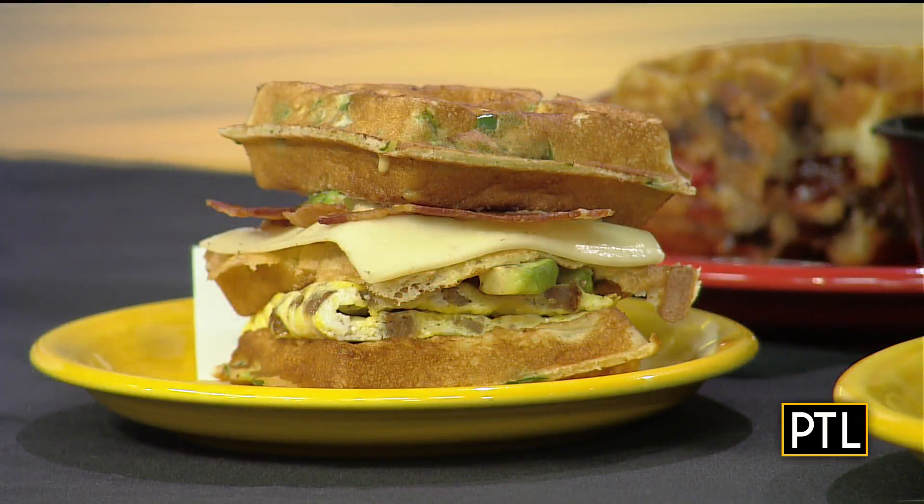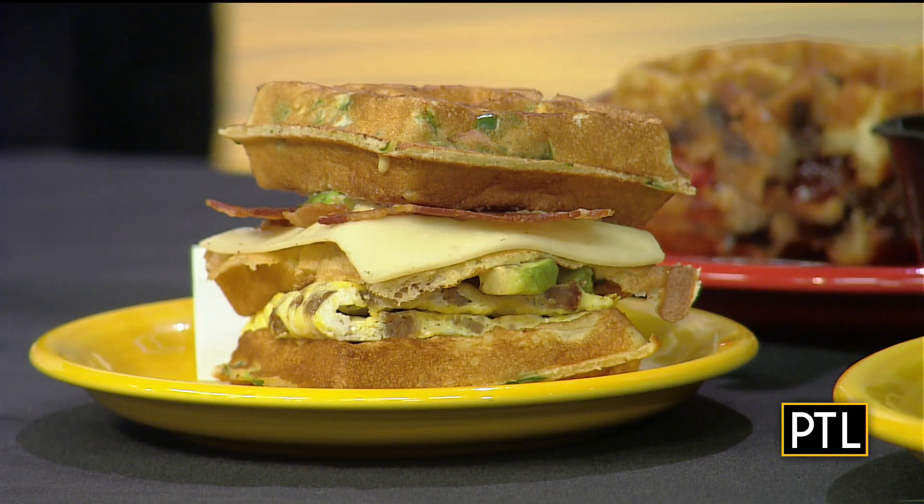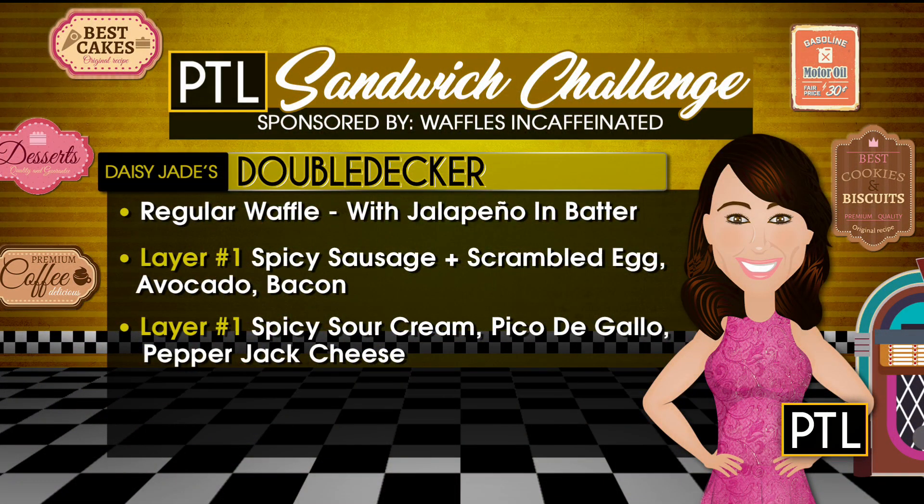Last up is Daisy's — and look at the overachiever, it's a double-decker. A regular waffle with jalapeño in the batter — you can see it right in there. It has spicy sausage, scrambled egg, avocado, and bacon. In the second layer there's spicy sour cream, pico de gallo, and pepper jack cheese. You get the kick, and there's more veggie action than I anticipated. The avocado is a nice thick layer, and the pico de gallo — so good.